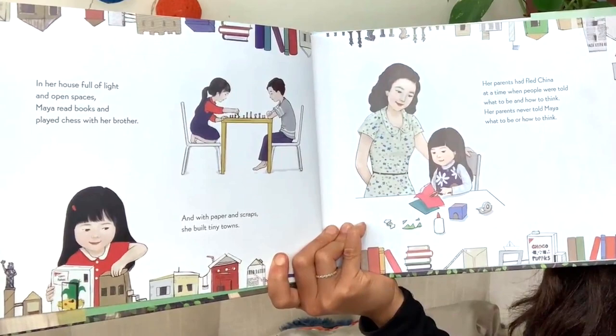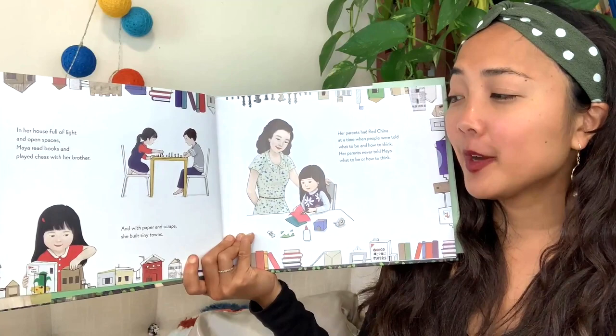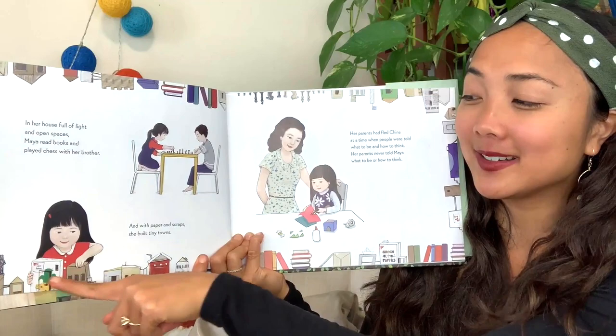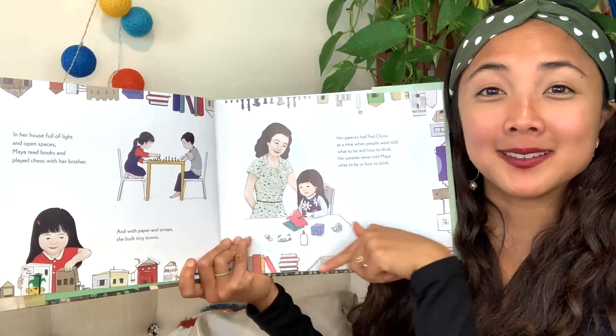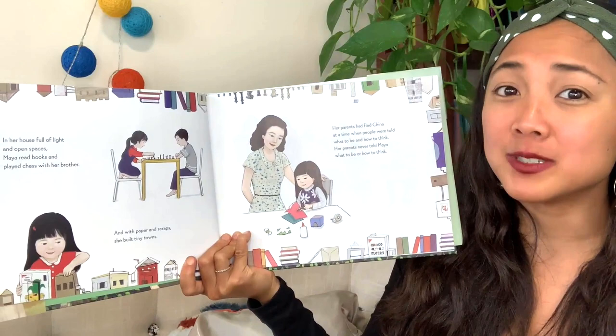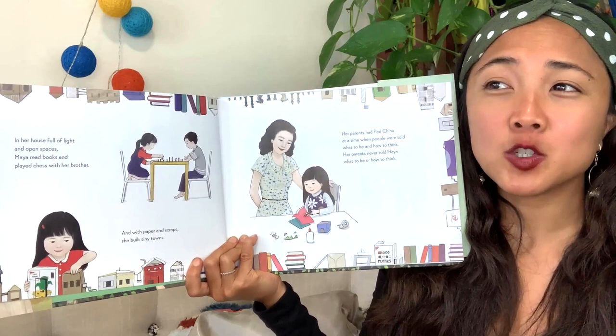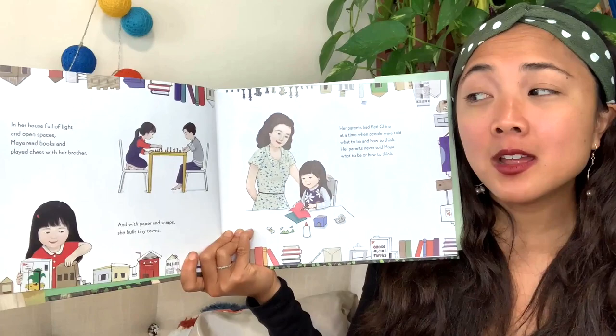In her house full of light and open spaces, Maya read books and played chess with her brother. With paper and scraps, she built tiny homes — look at these little things she's making out of recycled materials. So even as a little kid, she's very creative, making and building things. Her parents had fled China at a time when people were told what to be and how to think, but her parents never told Maya what to be or how to think. They came to America so they'd have more freedom.